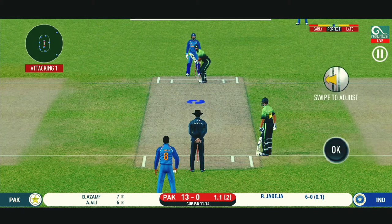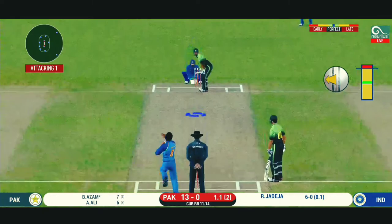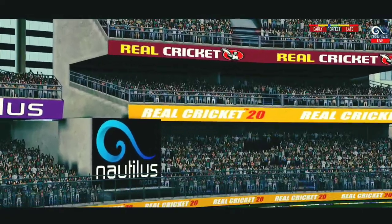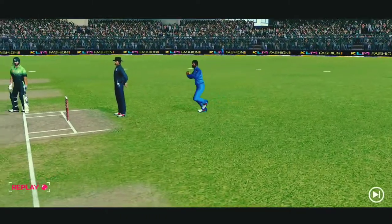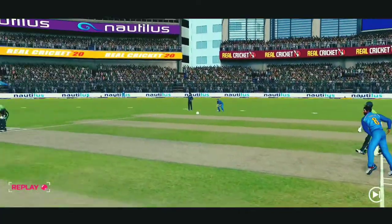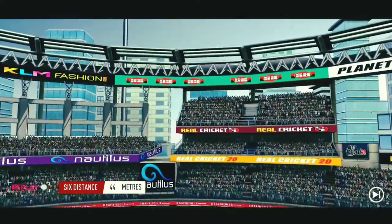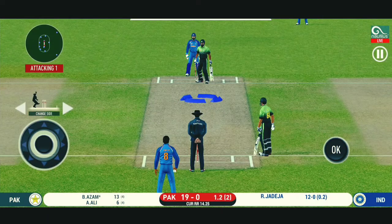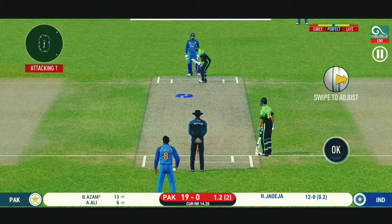Here we go. Wonder where the next one is going to fly. In the air — this is six! It's a magnificent strike. That is a very good shot. Excellent placement and timing.